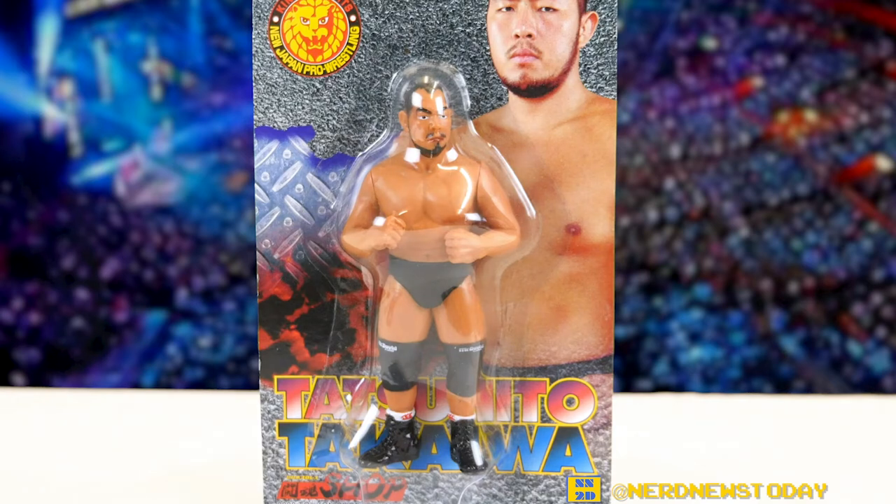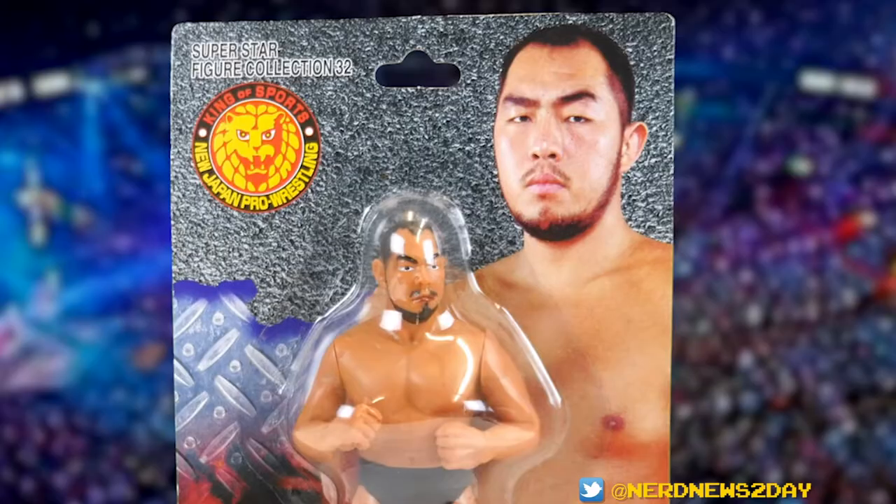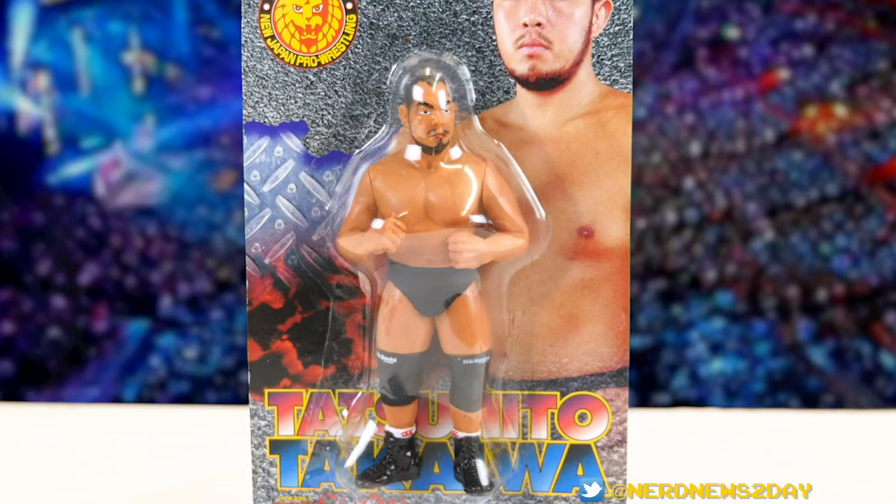Apologies for butchering the Japanese language today. This is another Kaiyodo figure from the New Japan Superstar Figure Collection — he's number 32, as you can see on the top left corner right above the New Japan logo. You might look at this figure and say this is a rather plain looking dude, and you wouldn't be wrong in terms of his look, but he's a pretty awesome guy and I think he's really someone you should check out.